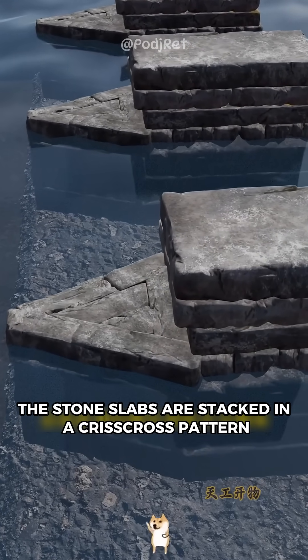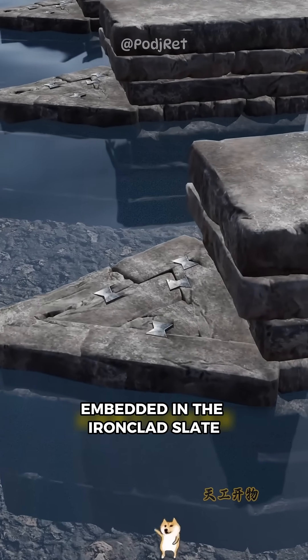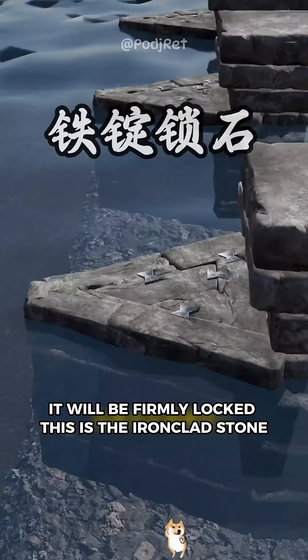The stone slabs are stacked in a crisscross pattern. At the same time, grooves are cut between adjacent stone slates, embedded in the ironclad slate, so it will be firmly locked. This is the ironclad stone.